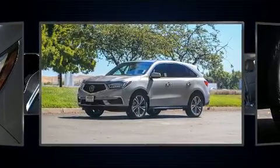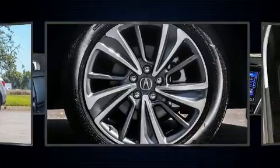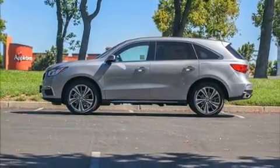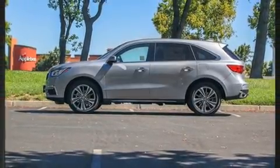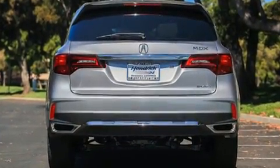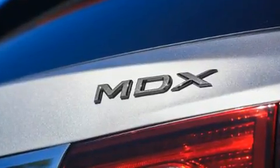Comfort and convenience were prioritized within, evidenced by amenities such as leather upholstery, a blind spot monitoring system, rain sensing wipers, and power front seats. Third row seats expand the maximum passenger capacity to seven. For drivers who enjoy the natural environment, a power moonroof allows an infusion of fresh air.